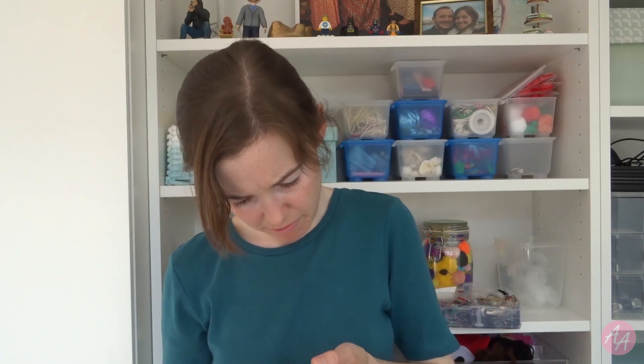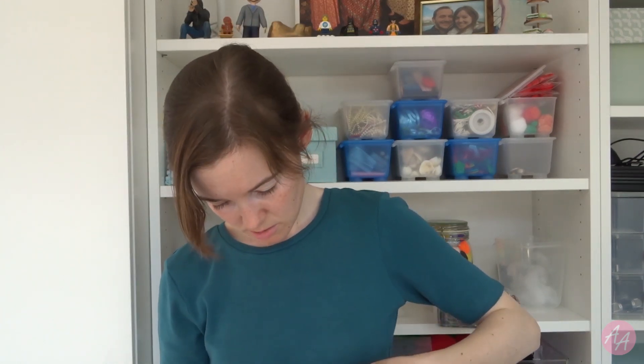Where is this even from? A forint? Anyone recognise this? I don't think I've even been to the country this is from. How did it get here? Good question.